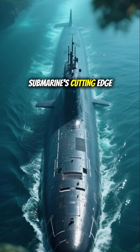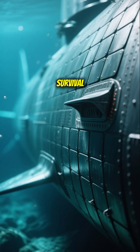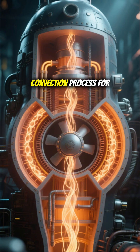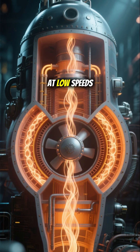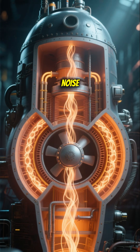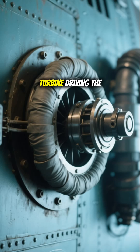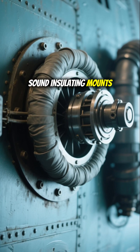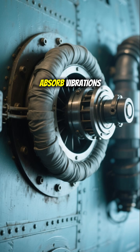The submarine's cutting-edge stealth capabilities are key to its survival. Internally, the nuclear reactor system uses a natural convection process for cooling at low speeds, allowing water pumps to be shut off to eliminate noise. Furthermore, the steam turbine driving the submarine is connected to the hull with sound-insulating mounts, not bolts, to absorb vibrations.